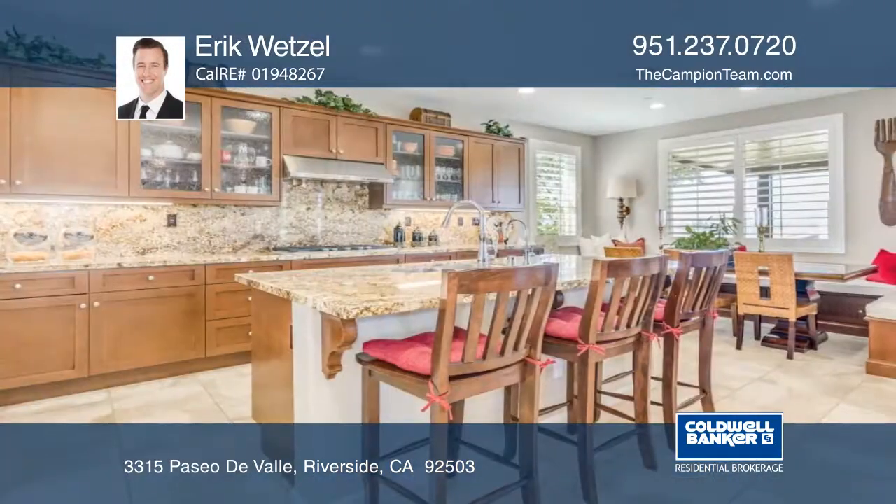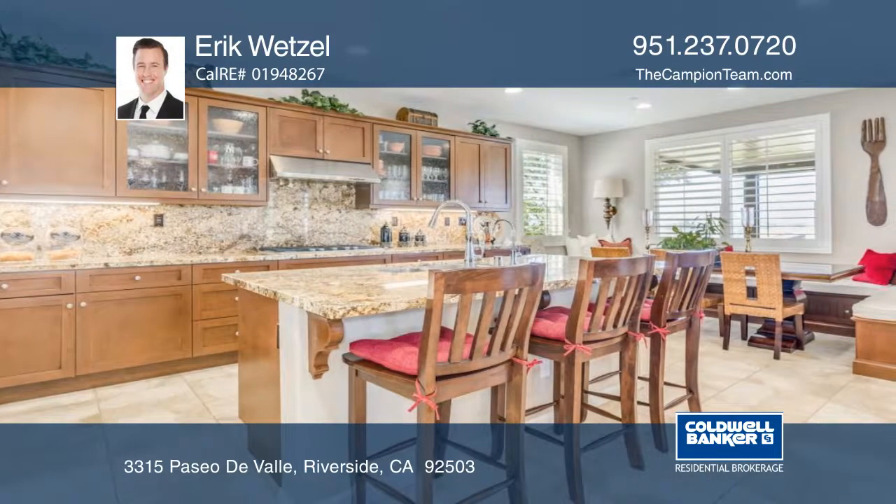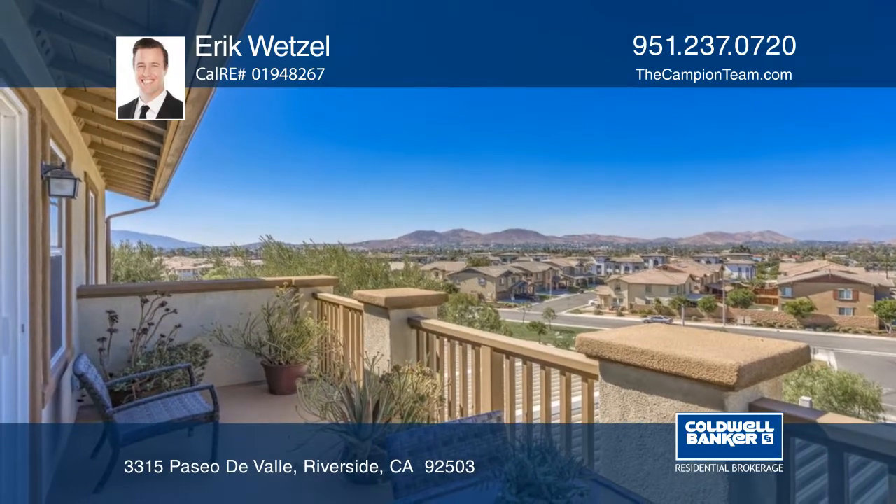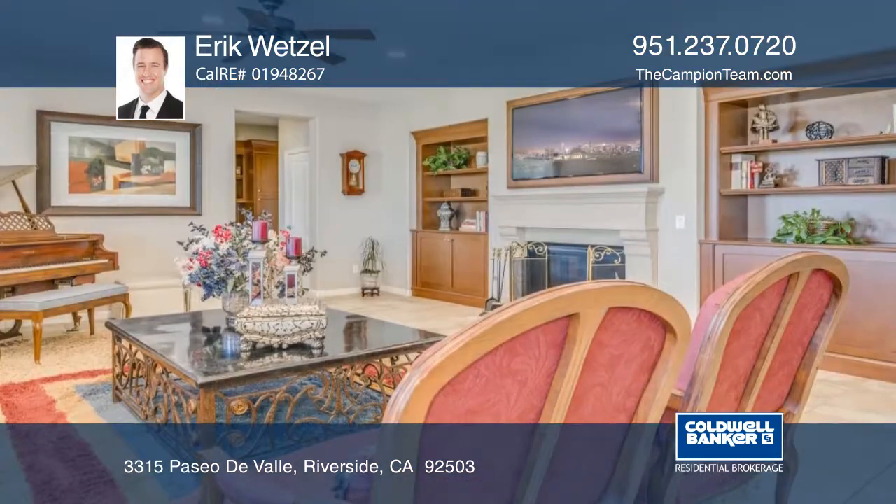The dining room includes an impressive built-in buffet and stacked stone accent wall. The kitchen is open to the family room and has a beautiful built-in bench seat in the breakfast nook with city light viewing.